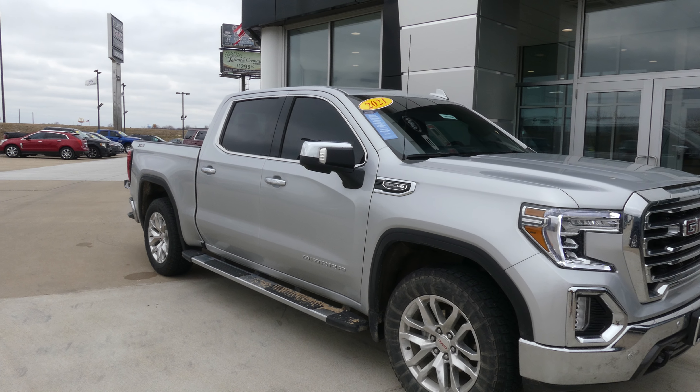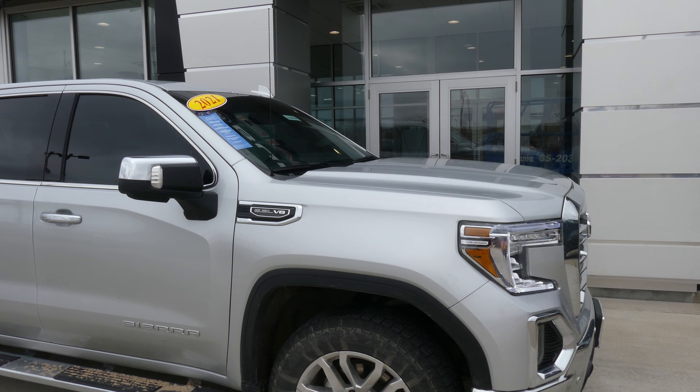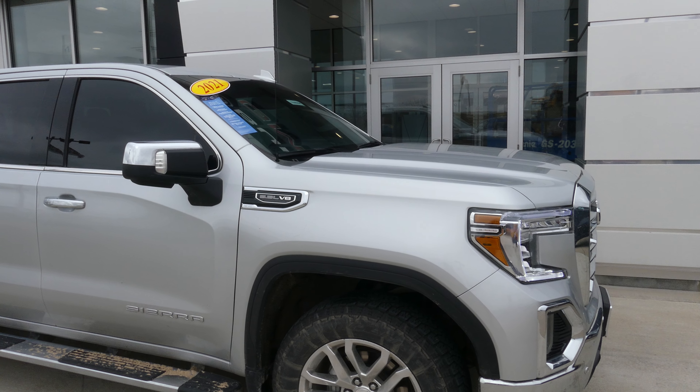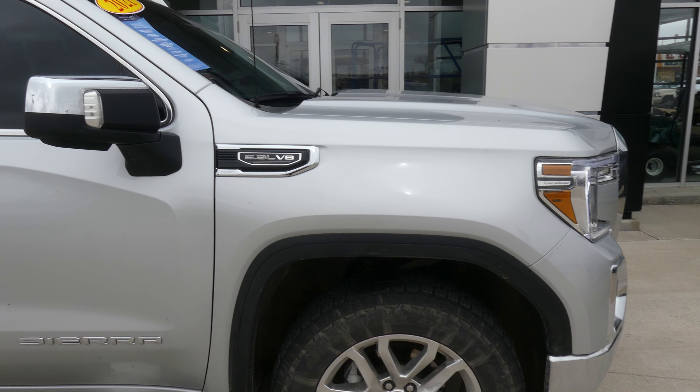Hello and welcome back to Blurview with GMC online showroom. Today we're going to have a quick look at this 2021 GMC Sierra. The Sierra is a certified pre-owned vehicle, so it does come with a long list of extra features, one of which includes a powertrain limited warranty.